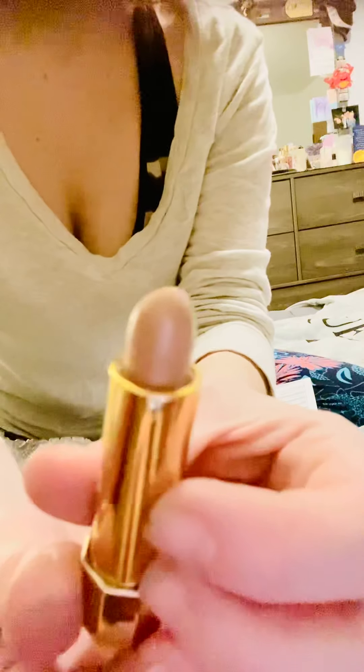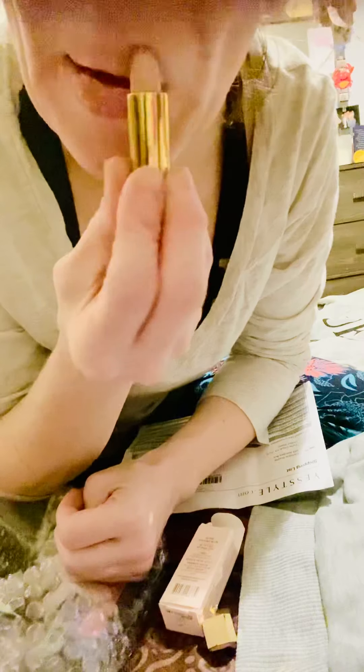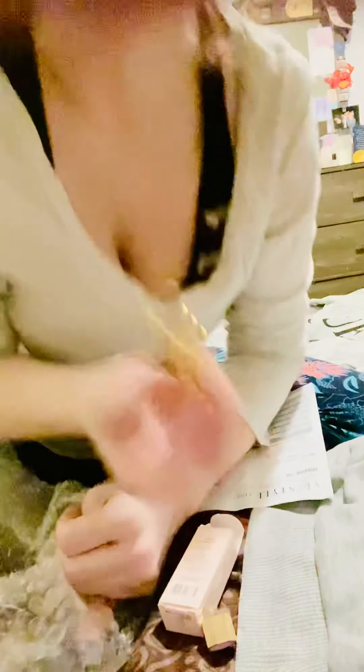That color is so gorgeous, and look — it even has an imprint of the little dog on the bullet. Let's try it on. Very, very nice texture. It's not sticky, very smooth and blendable. That is adorable — I love that case.